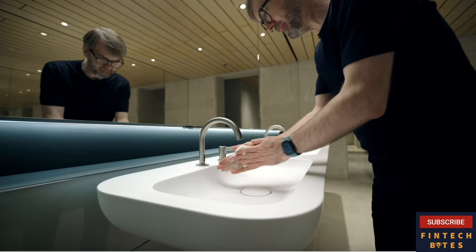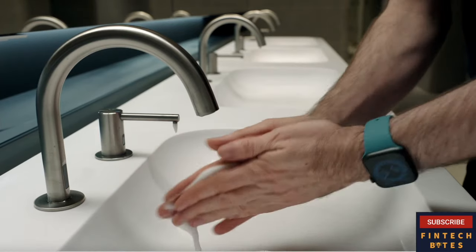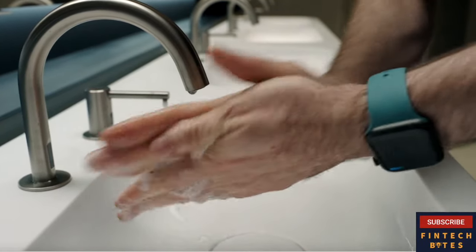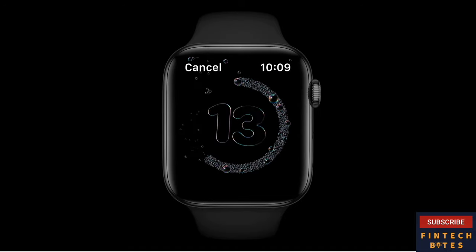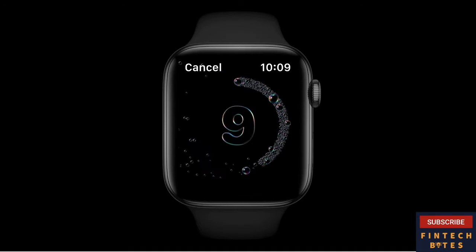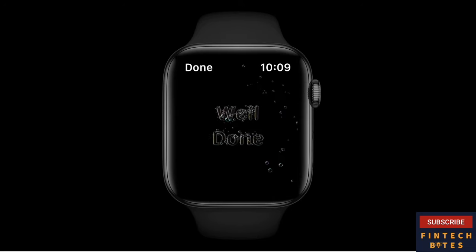Handwashing. In WatchOS 7, Apple Watch is the first watch to deliver automatic detection when you start washing your hands and sensing of how long you actually wash. Our approach uses machine learning models to determine motion which appears to be handwashing, and then uses audio to confirm the sound of running water or squishing soap on your hands. You'll get a little coaching to do a good job — a countdown along with haptics and sounds to make sure you wash as long as you're supposed to. If you pause early, there's a polite note to keep washing. And when you're done, you'll see, hear, and feel it.